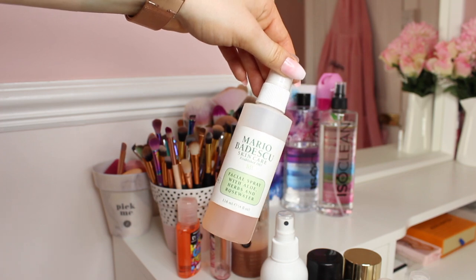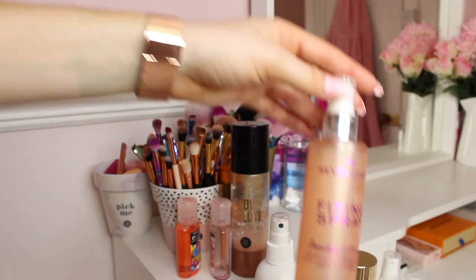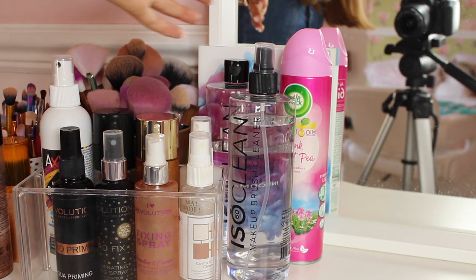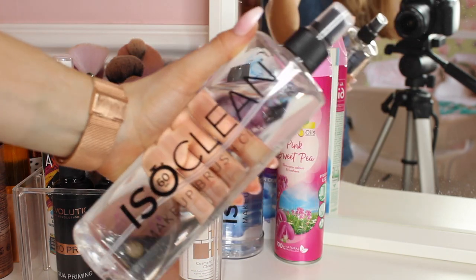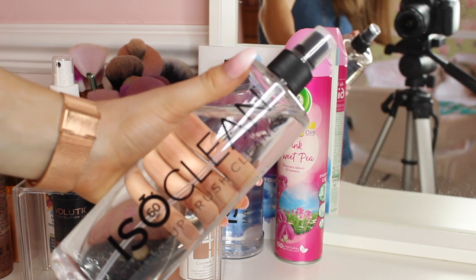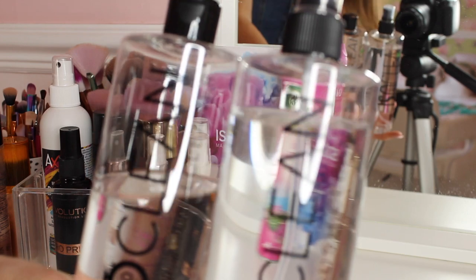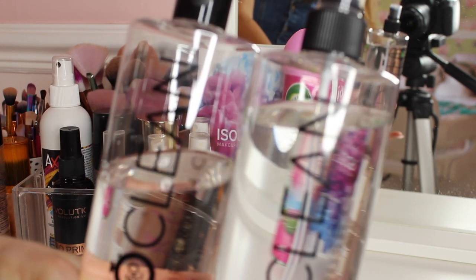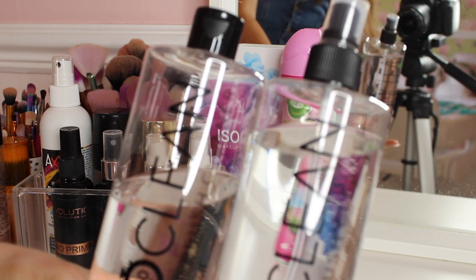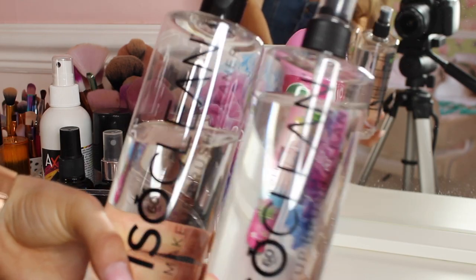Revolution sprays - light setting sprays are really good, and some more Revolution sprays for setting my face. Next up on my makeup desk are these two ISO Clean cleaners. I have the cleaning spray which is good for cleaning eye brushes - really good for hygiene control. Also a cleaning solution which comes with a little petri dish. These two ISO Clean cleaners are really good for controlling bacteria on your makeup brushes, cleaning them really well, and preventing eye infections and acne spots from showing up on your skin.